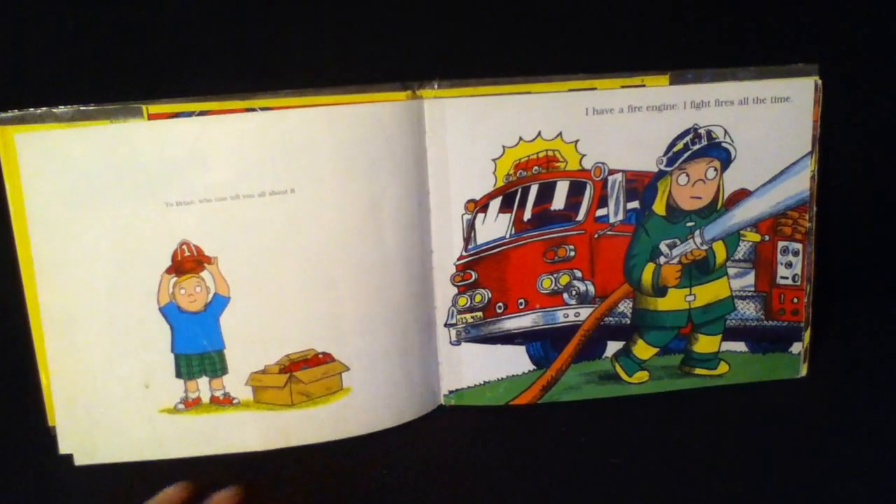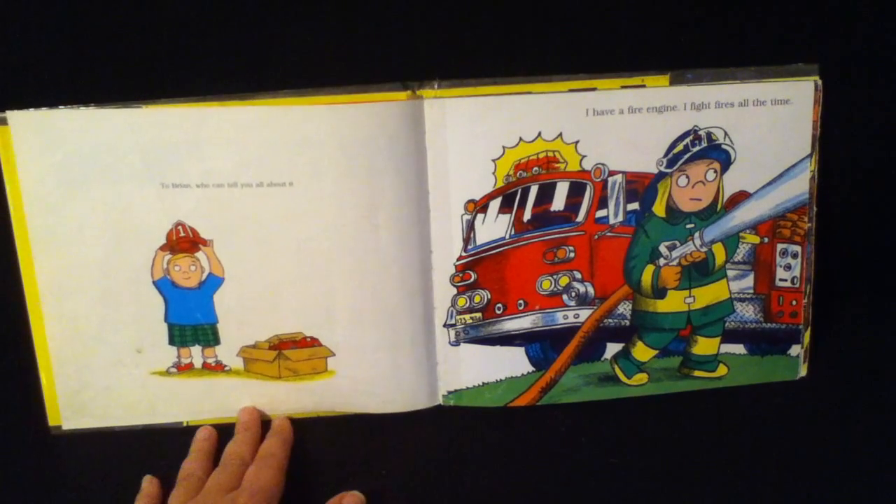To Brian, who can tell you all about it. I have a fire engine. I fight fires all the time.